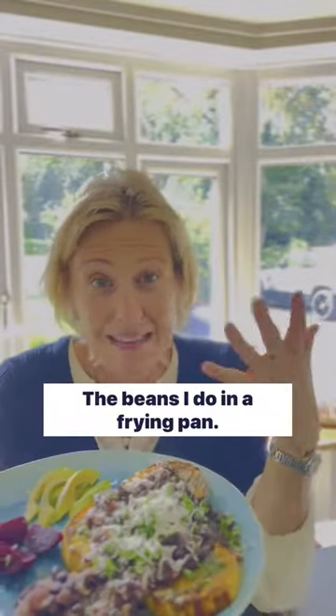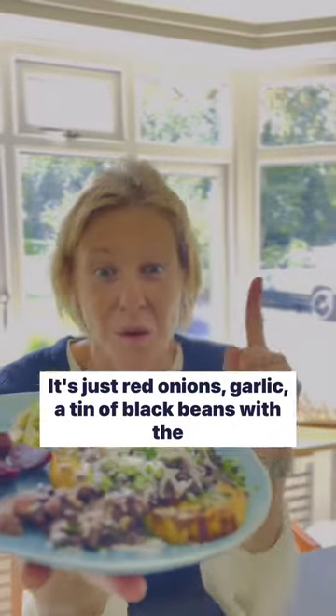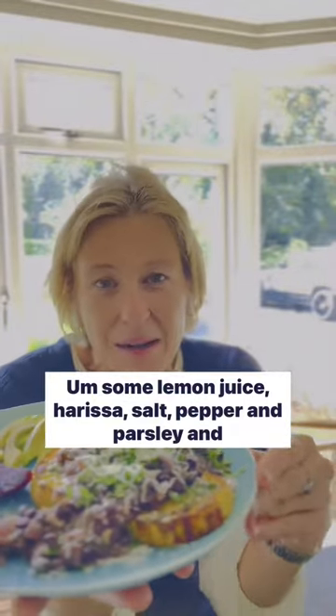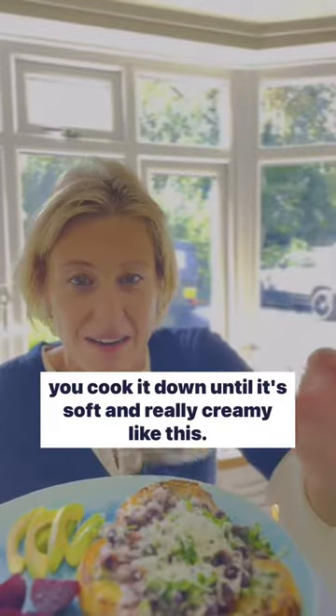The beans I do in a frying pan — it's just red onions, garlic, a tin of black beans with the water, some lemon juice, harissa, salt, pepper and parsley, and you cook it down until it's soft and really creamy like this.